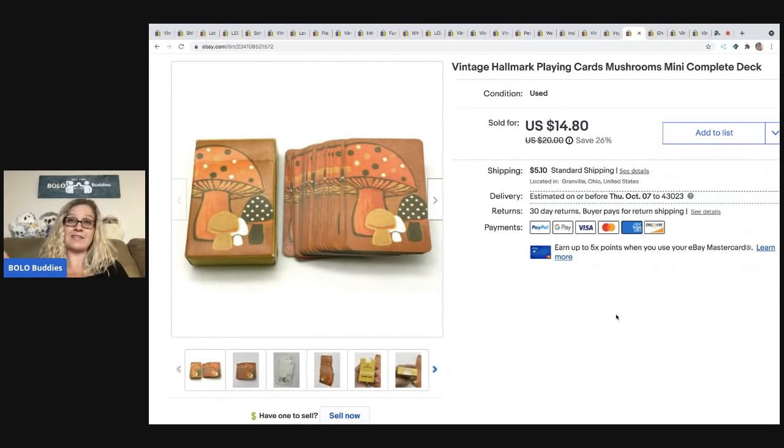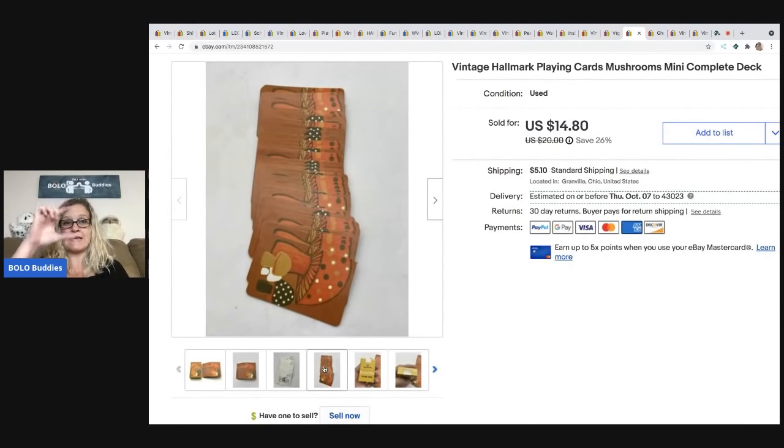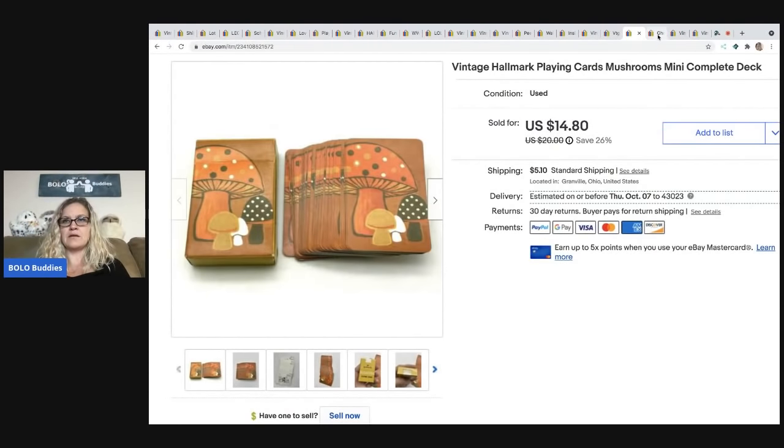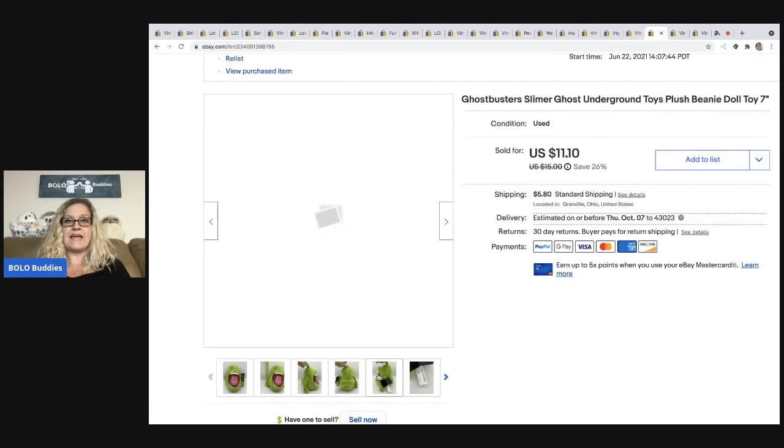I believe these came from that estate sale where I got the wrestling figure. I paid about 50 cents for these and they actually sold pretty quickly for $14.80, the buyer paid shipping. These are vintage Hallmark playing cards — they've got little mushrooms on them and it is a complete deck. They're tiny, not your standard cards.